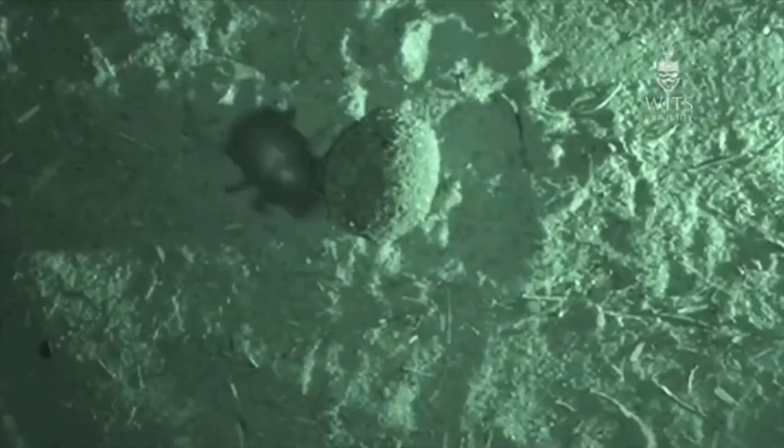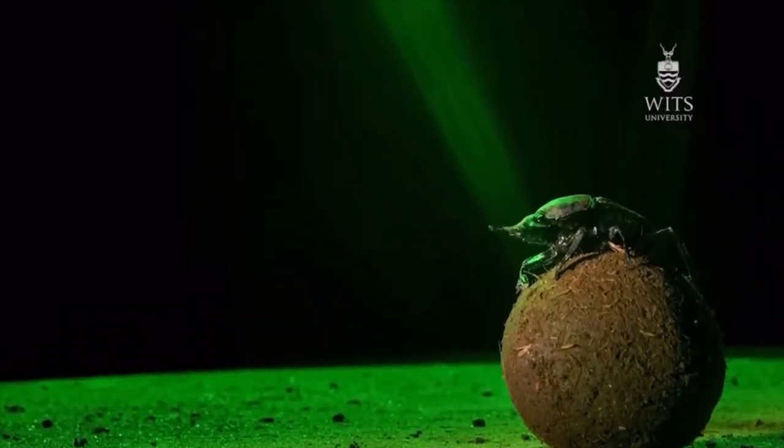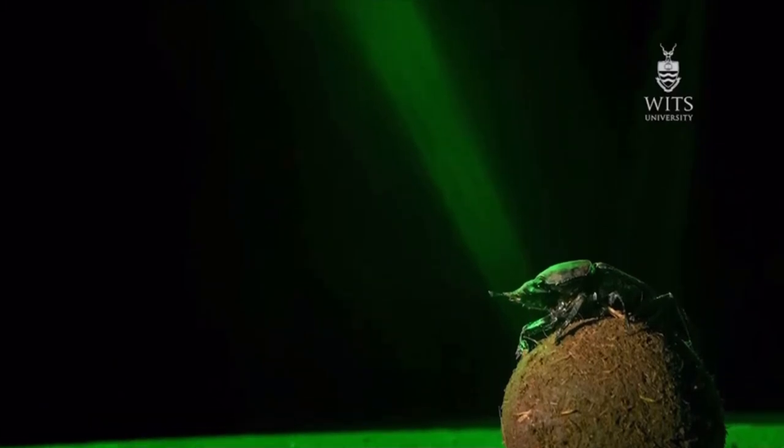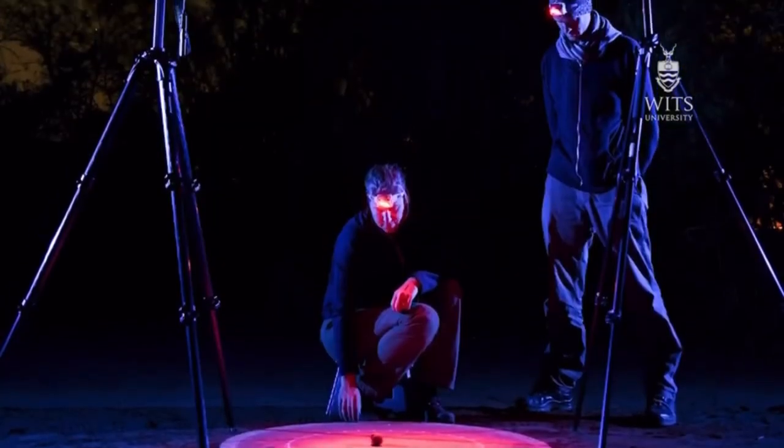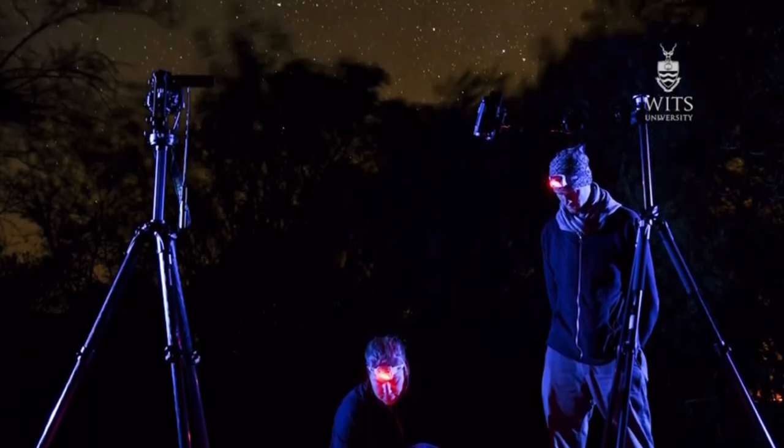Amongst those cues, we've got the sun, but we've also found out that the beetles that roll balls at night also use the moon. But the moon is not always available, because sometimes the moon has set, or it's a new moon. And in those circumstances, they can use the stars in the sky.